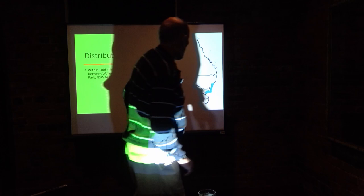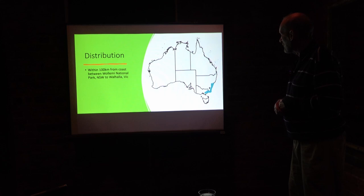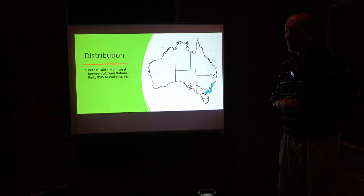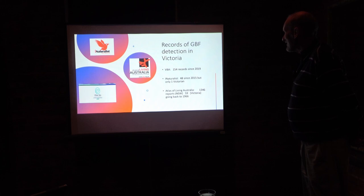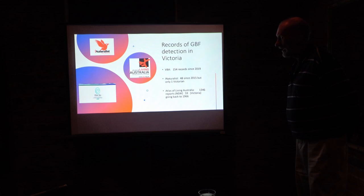Looking at its distribution — unfortunately, this map isn't very accurate; it was the best one I could find. There appear to be two distinct populations: one along the south coast of New South Wales down to about Jervis Bay, and the other from Mallacoota into East Gippsland as far as Walhalla. The records come from three main databases: the Victorian Biodiversity Atlas, iNaturalist, and the Atlas of Living Australia. The Victorian VBA had very few records up to about 2019.